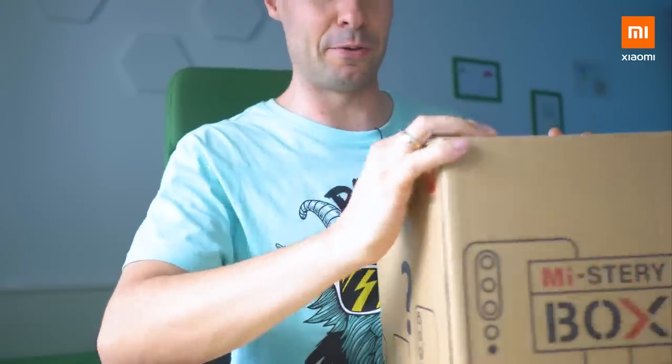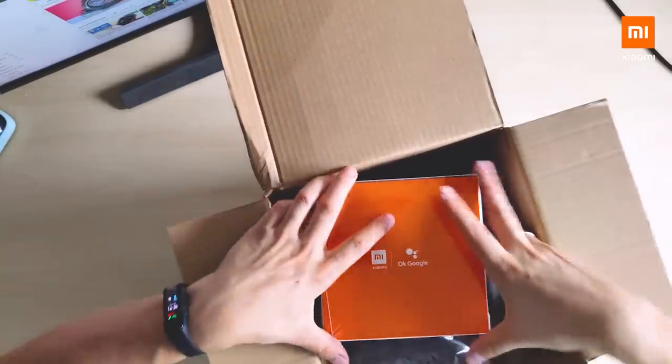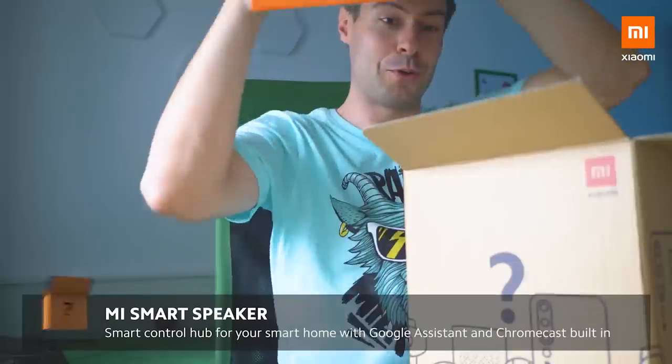Definitely heavier than a smartphone. Ok Google — I think I know what we're talking about.